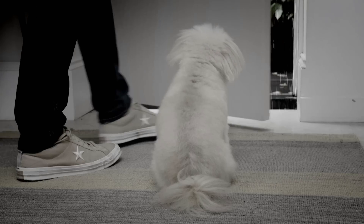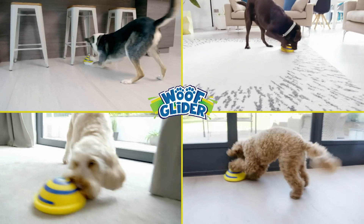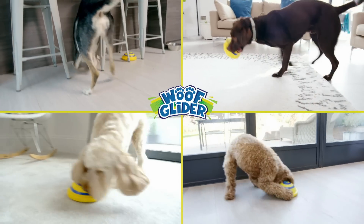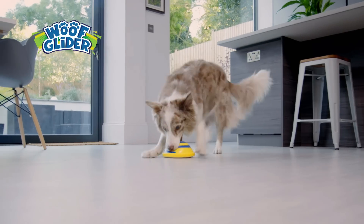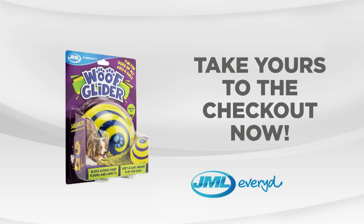No more getting bored indoors or relying on the weather for your pup's exercise. Whether your best friend is big or small, Woof Glider is the perfect toy for them all. Keep your dog happy, healthy and active with the Woof Glider from JML. Take yours to the checkout now.